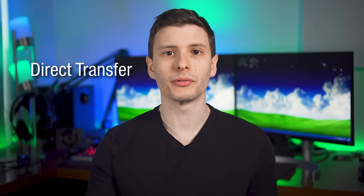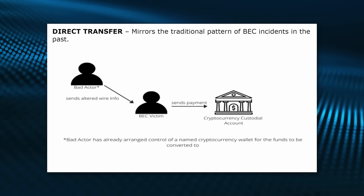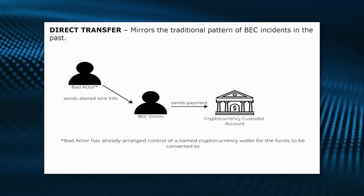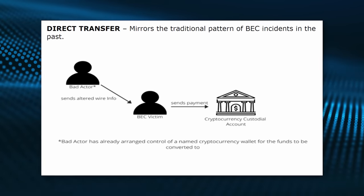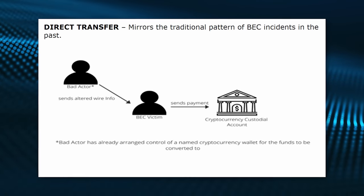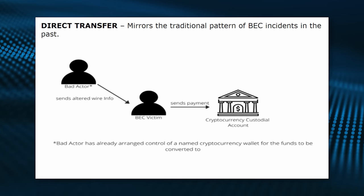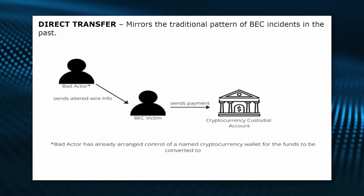The FBI described two different possibilities for how scammers receive the money: a direct transfer and a second-hop transfer. In a direct transfer, the scammer sets up an account — probably at a crypto exchange that doesn't request much personal information — and the payment details go to that crypto account. When the wire comes in, they instantly convert it into crypto, move it away, and it's gone.